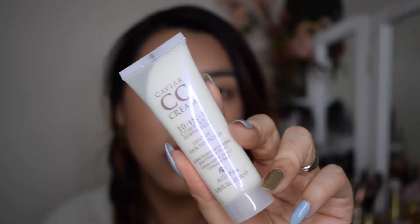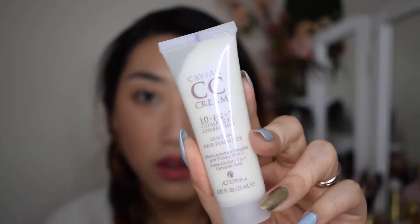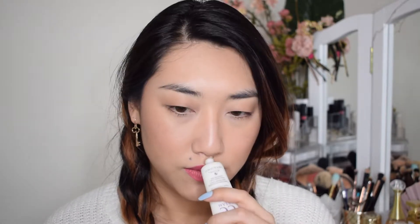Next product in the bag: this is a Caviar CC Cream 10-in-1 Complete Correction Leave-In Hair Perfector. So this is a hair product, not a face product, even though it's called a CC Cream. Apply evenly to clean, towel-dried hair, style as desired — so it looks like a leave-in conditioner. It smells kind of citrus-y almost. I just put hand lotion on so everything's mixing with that, so I can't really tell. But I'm excited to try this out, and again, can't go wrong with another leave-in conditioner.